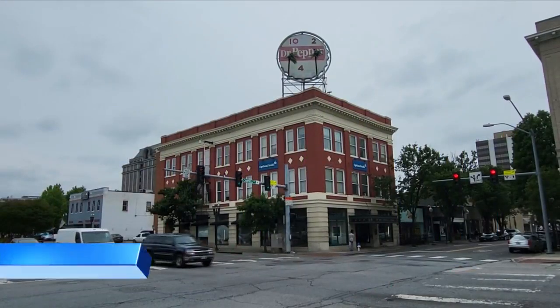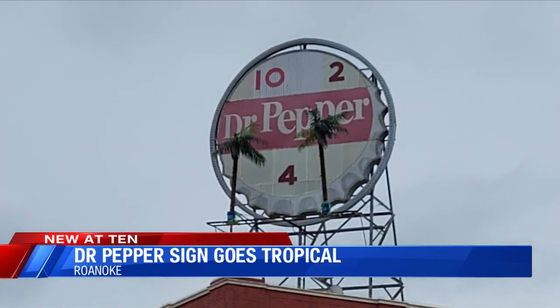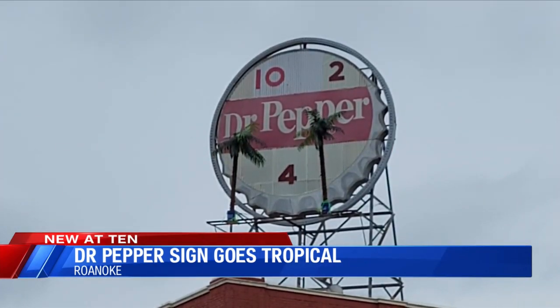The iconic sign in the Star City is all decked out, celebrating a summer flavor. Take a look as you drive past downtown Roanoke. The Dr. Pepper sign has palm trees all around it. Decorations highlight the drink's newest flavor, coconut cream Dr. Pepper. It's already available in stores right here in our area.